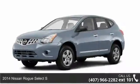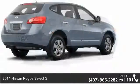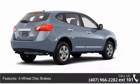Imagine yourself in this 2014 Nissan Rogue Select. If you are looking for a first-rate auto, this one could be yours today. Enjoy these notable features.